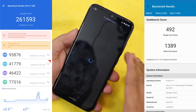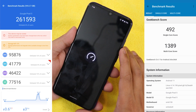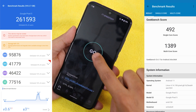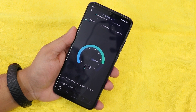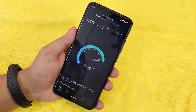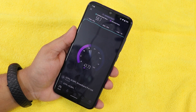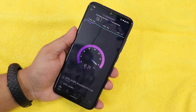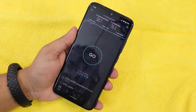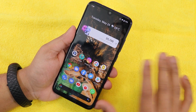Here are the AnTuTu and Geekbench benchmark scores. I ran a speed test — I have a 75 Mbps connection on a band router, not AC, and got about 58 Mbps download and 76-80 Mbps upload, which is totally fine. Wi-Fi reception is working well with no issues.